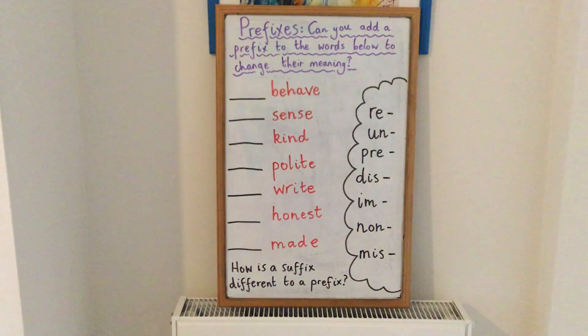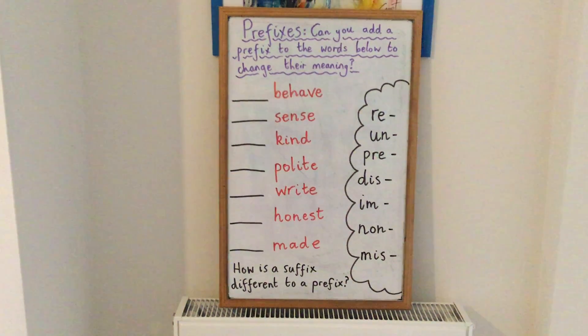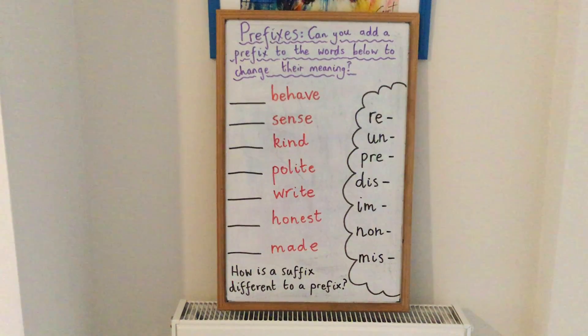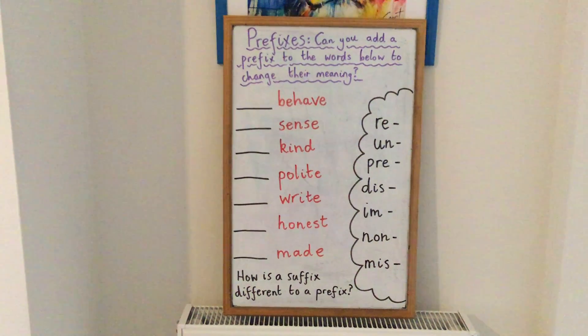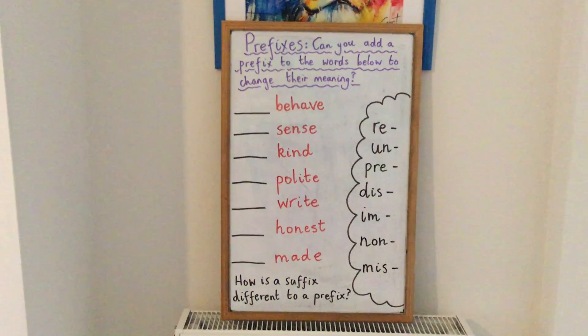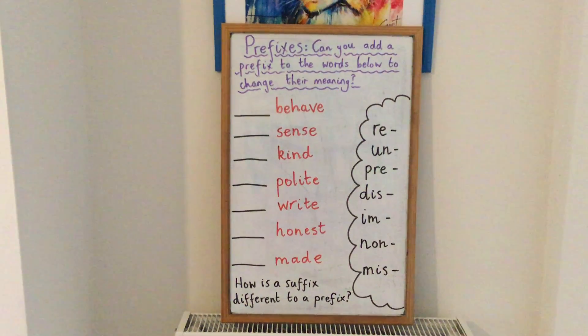Kind — the prefix would be un, so you'd have unkind. Polite — the word you can make with the prefix im is impolite. Someone who's not very polite is impolite. For right, you could have used the prefix re to rewrite something.